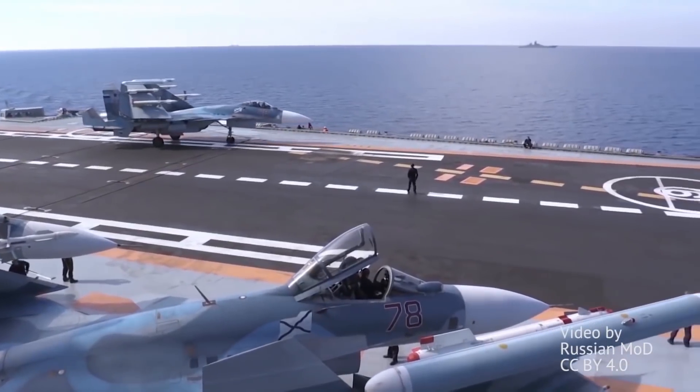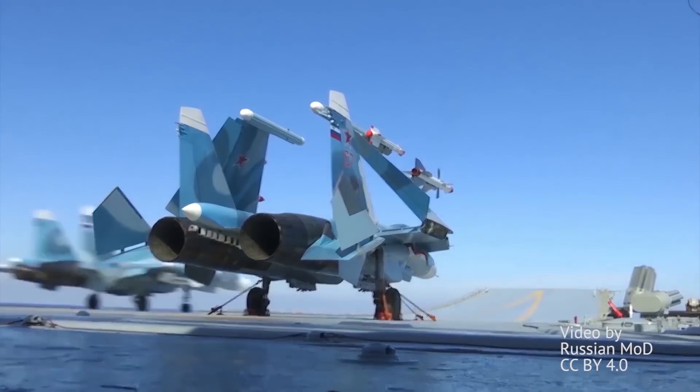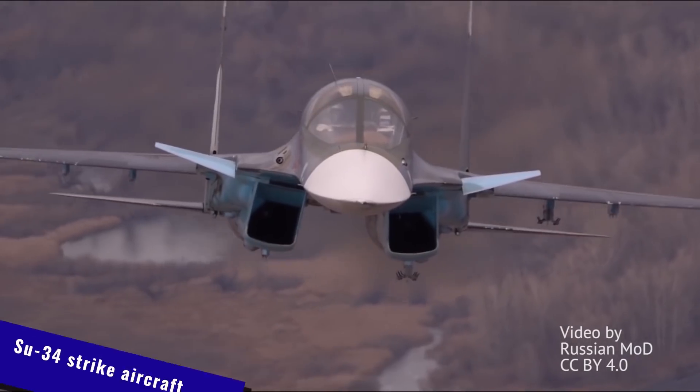Flankers saw two carrier-borne variants stemming from the same prototype design, but perhaps the wildest redesign yet is that of the Su-34 strike aircraft, turning a multi-role plane into a heavy strike aircraft.